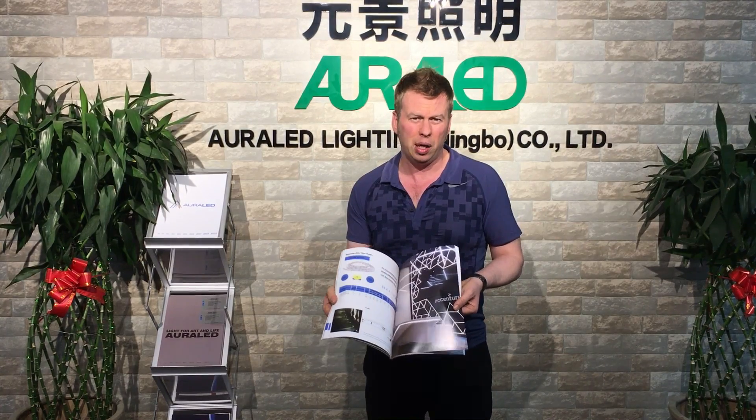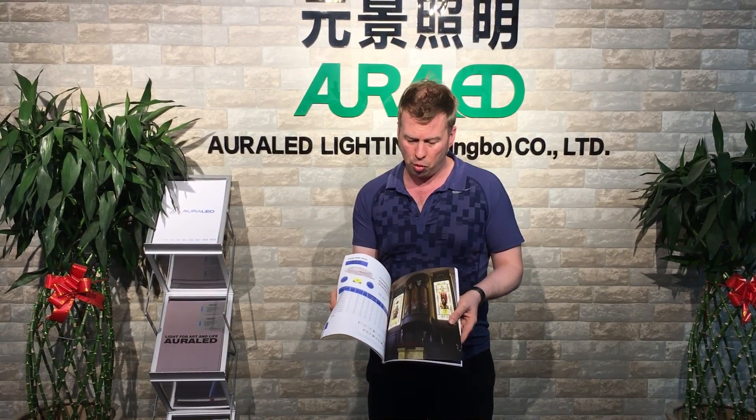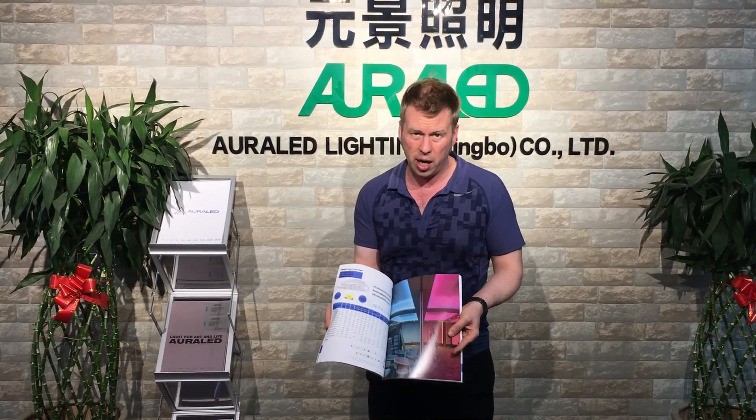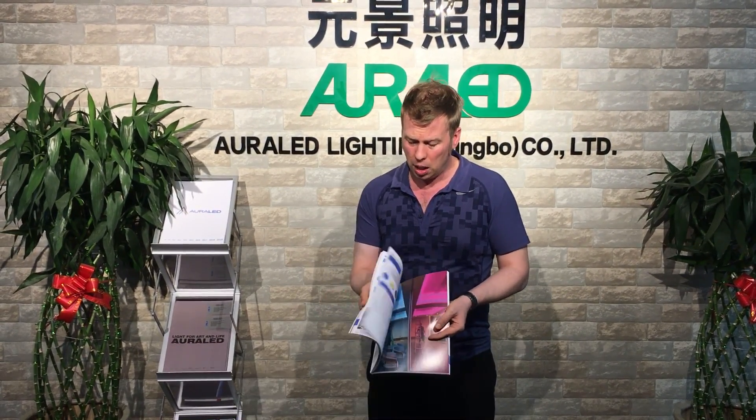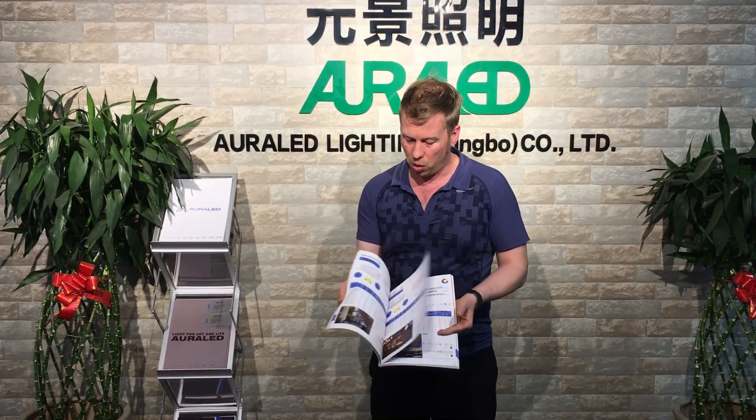The LED strip is used very well in various nations — Mexico, UK — in high-end projects, all our own projects. It's also DMX controlled. Our strip is really, really high quality because we detail the manufacturing quite carefully.